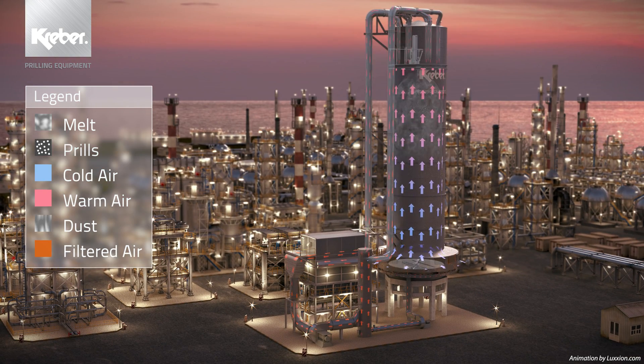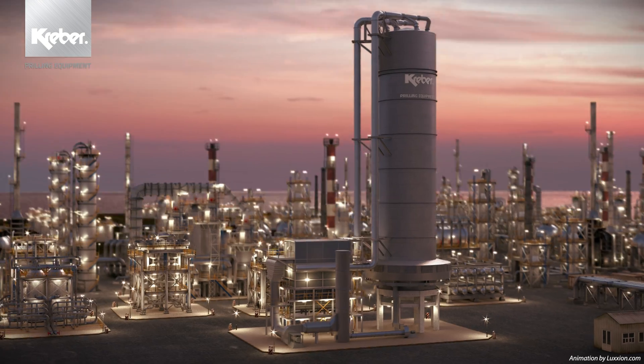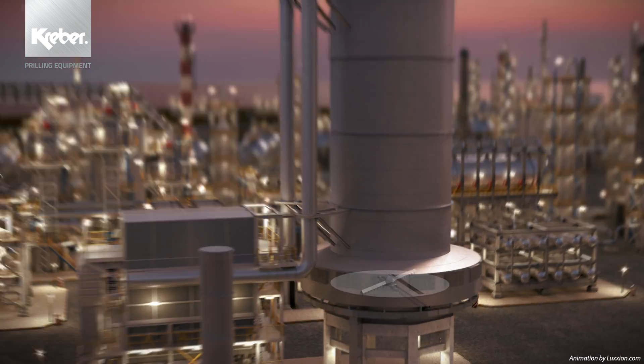Since the early 60s, Kraber has been producing equipment for prilling installations. Today, a turnkey package can be supplied, including design, engineering and after-sales services such as troubleshooting, supply of spare parts, upgrade of existing installations, analysis and recommendations for overhaul and servicing and modifications.